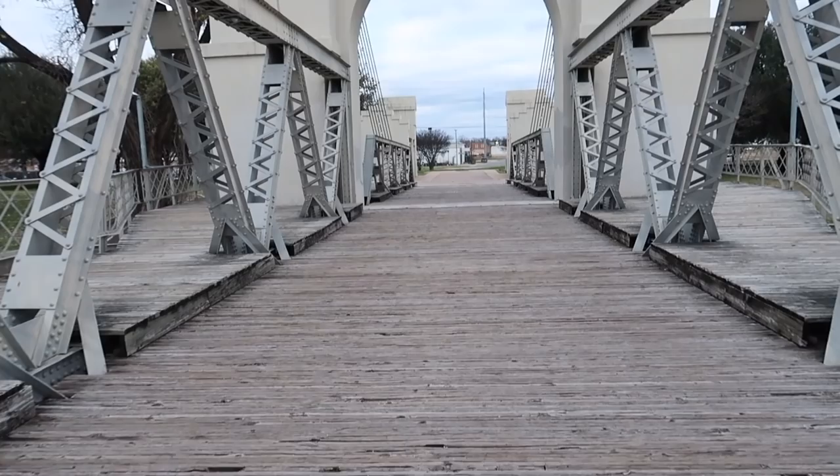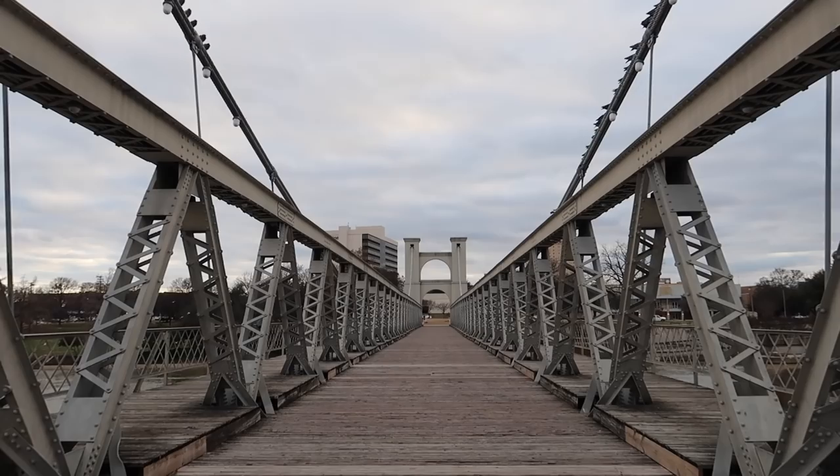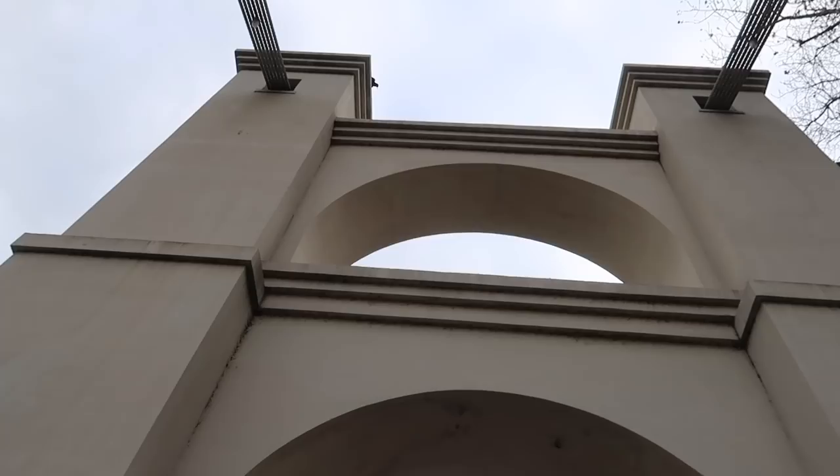We've made it to the other side — that was pretty quick, it's a short walk. Very pleasant. You can see there's lighting up here and it looks like it was donated — I'm sure that's really pretty at night. All the birds are just having a field day right now. We've walked across the bridge and come out the other side.